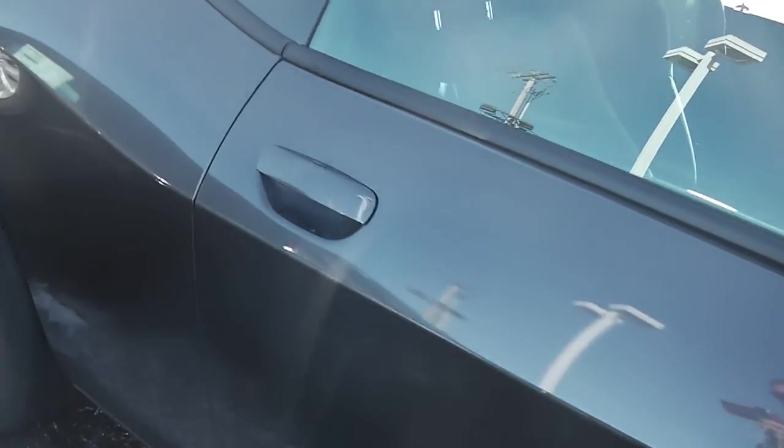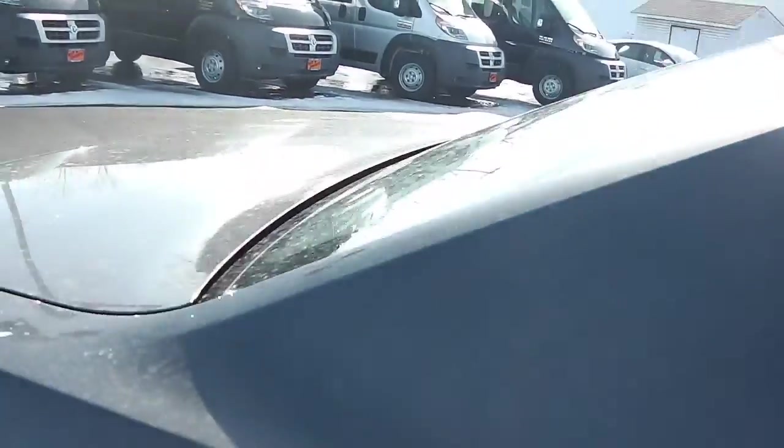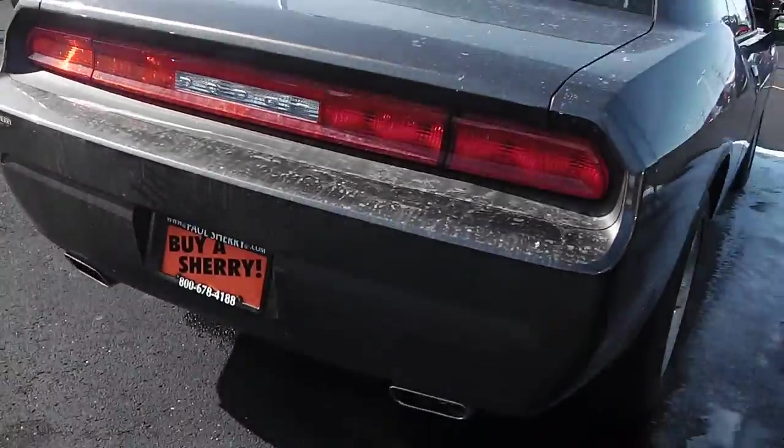Wheels and tires are in great shape. Brand new, no issues anywhere. Body color mirrors, body color door handles. Across the back we got the LED taillights and dual exhaust.